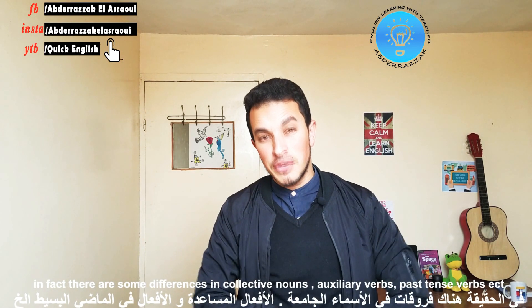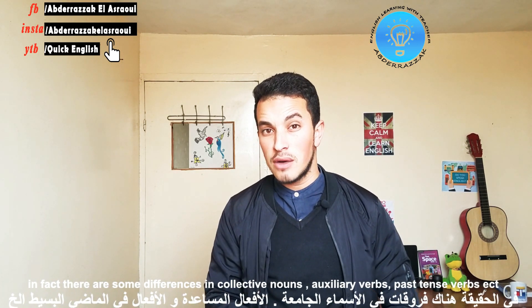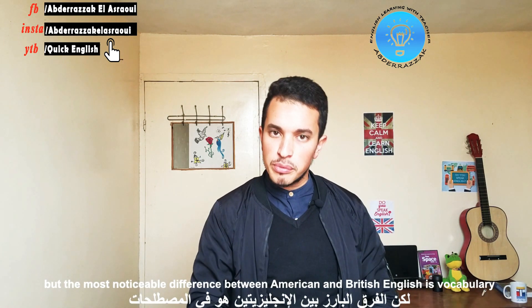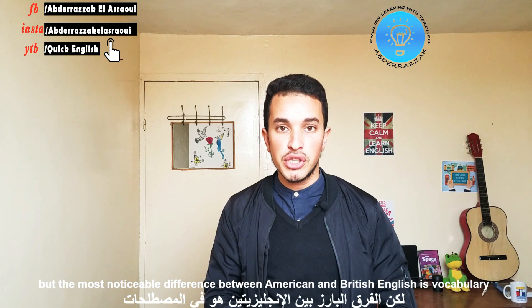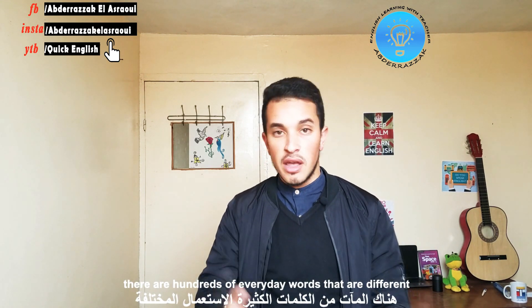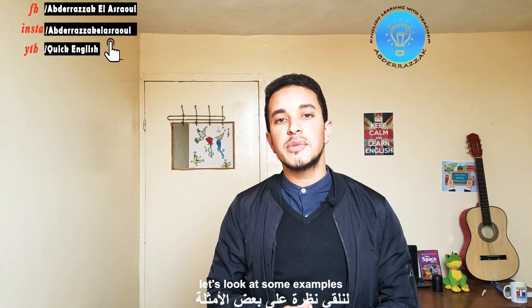Well, in fact there are some differences in collective nouns, in auxiliary verbs, past tense verbs, etc. But the most noticeable difference between American and British English is vocabulary. There are hundreds of everyday words that are different. Let's look at some examples.